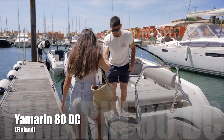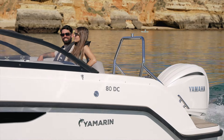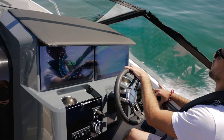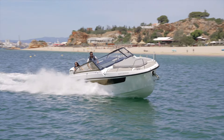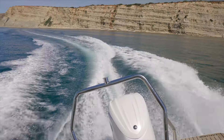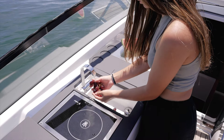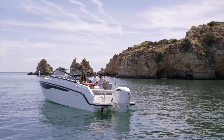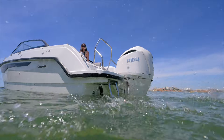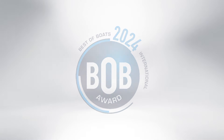The Yamarin 80 DC from Finland comes with a special bow deck which allows boat access from the side. The kids-proof vessel combines a day boat and walk-around in a way ideal for families.